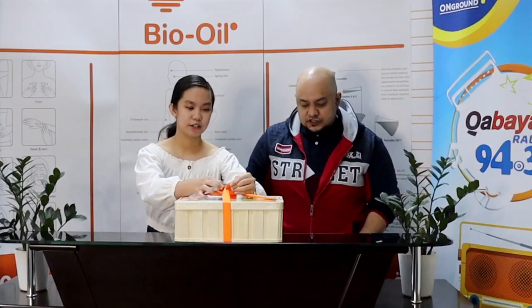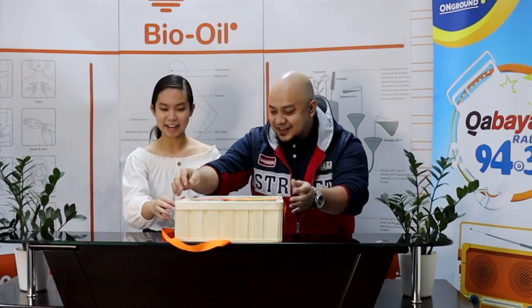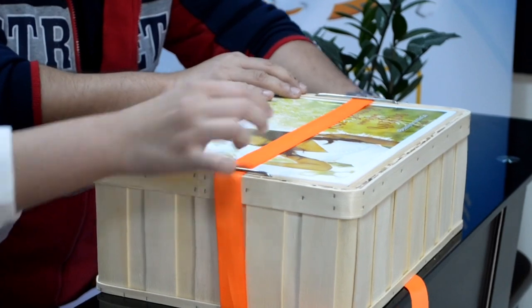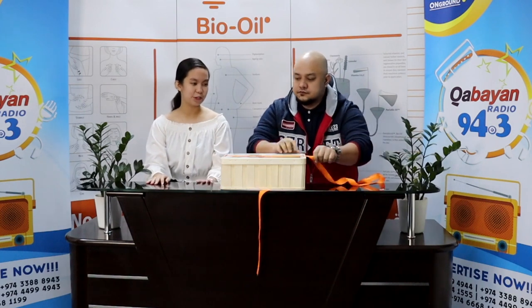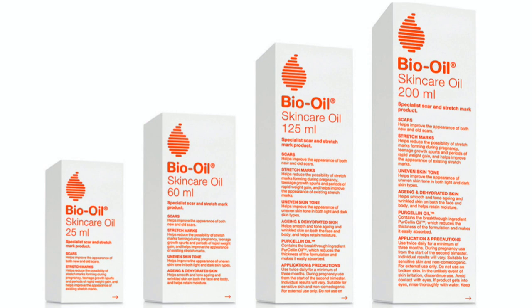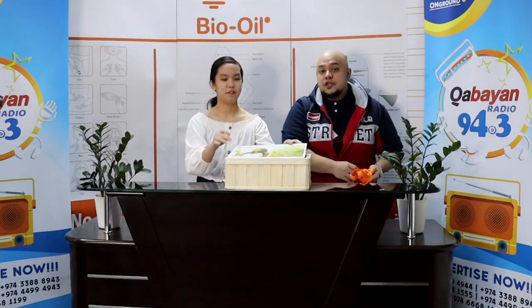Pretty! So before anything else, we'd like to share the history of BioOil. BioOil is actually a South African brand. It was a German chemist, Dieter Bayer, who originated it — I think it was in 1987. And in their 30th anniversary, their 30th birthday, they came up with a new packaging, which we will show you now.